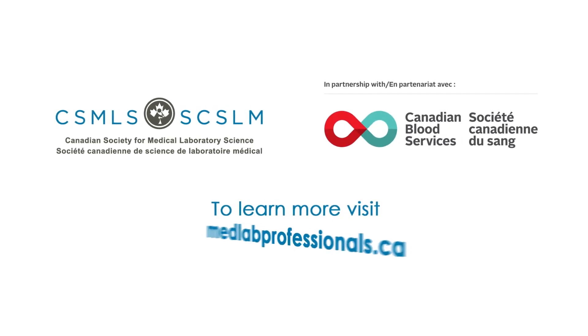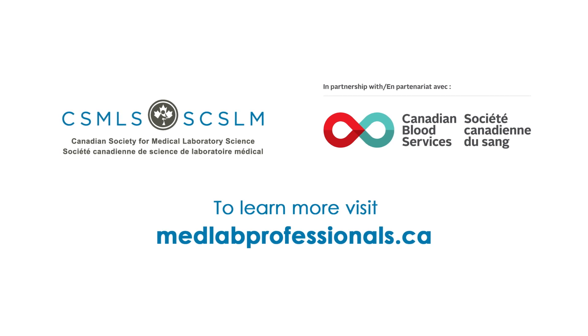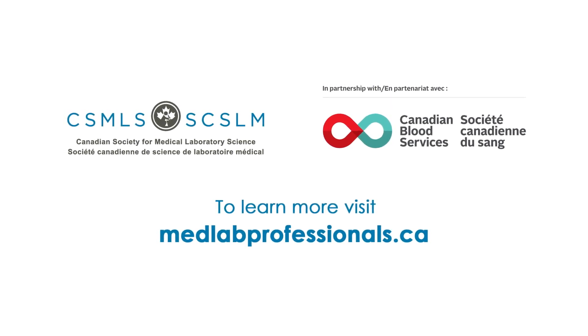Watch the next video in the series to see the final step of our journey from donor to patient. Or, if you want to see more videos like this and learn about what happens in the lab, go to medlabprofessionals.ca. We'll see you next time.